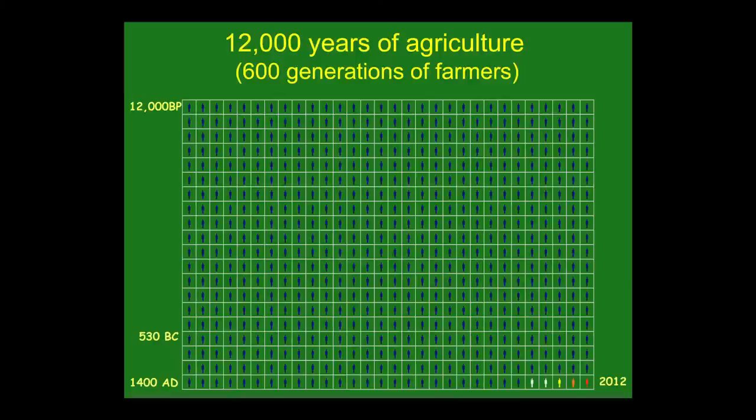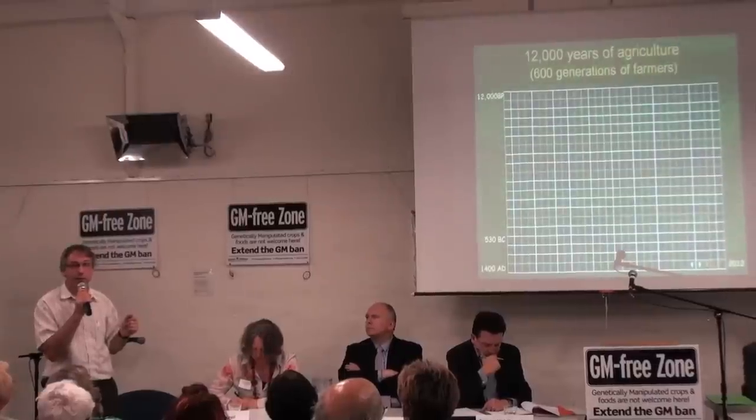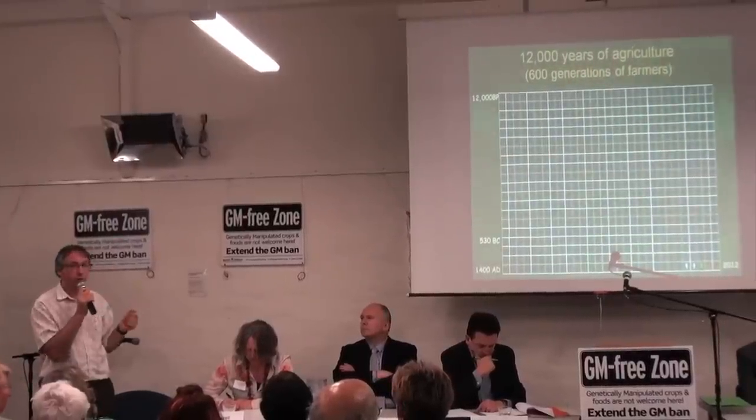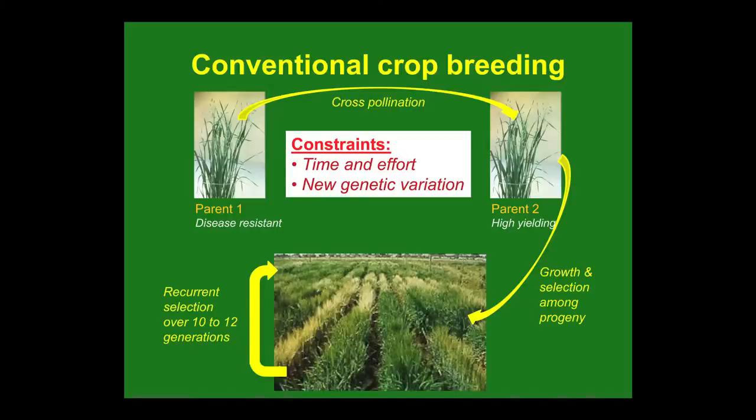Those little figures down the bottom represent the last hundred years. At the turn of the 20th century Gregor Mendel's laws of genetics were rediscovered, and that was the beginning of scientific plant breeding. Then about 50 years ago, around the 1950s, with the invention of statistics and modern techniques, modern plant breeding was invented, and it's really only the last 20 years where genetic engineering has started to impinge on crop breeding.